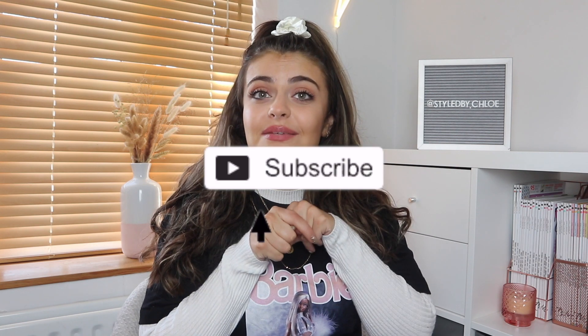Before I get into this video, I know a lot of you watching will probably not be subscribed, so it would mean a lot if you could just click the subscribe button — it's free, it doesn't cost you anything. So let's jump right into the haul.